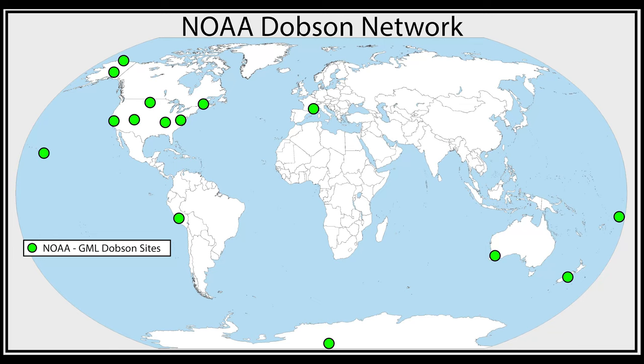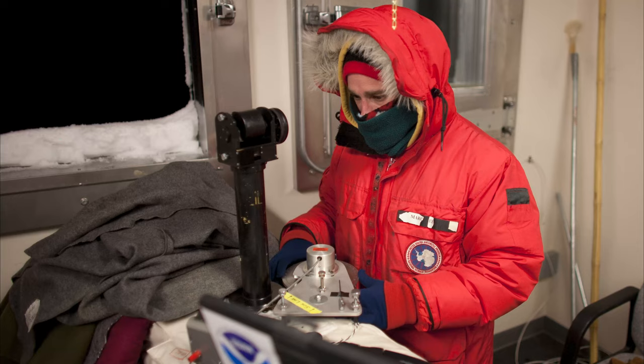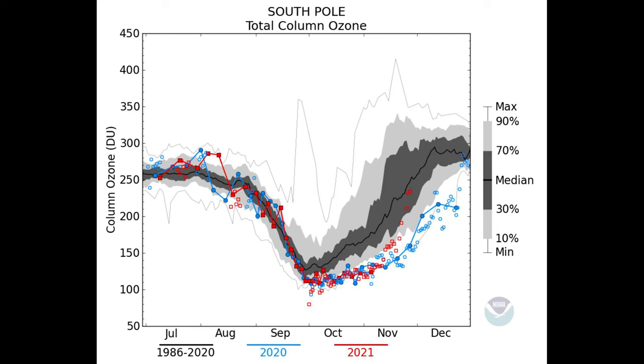NOAA's network includes 14 sites around the world, including at the South Pole, where the Dobson, along with the ozone sondes, were instrumental in the discovery of the ozone hole.